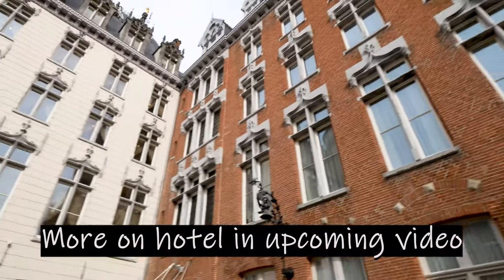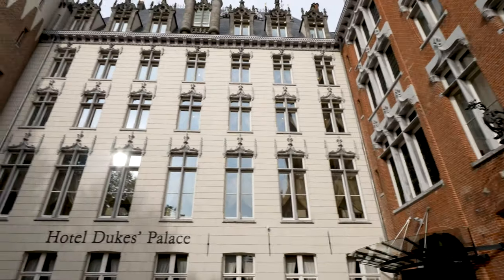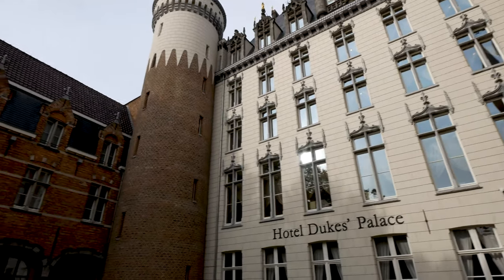We dropped off our stuff at our hotel, the Hotel Duke's Palace. Our room isn't ready because it's around 9 o'clock in the morning. It's almost 11 now and we're going to head to Brussels, which means we need to figure out how to get to the train station. We found the bus stop except it's all in numbers with no street names, which is interesting. We're waiting for bus 11 to arrive.